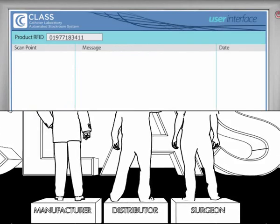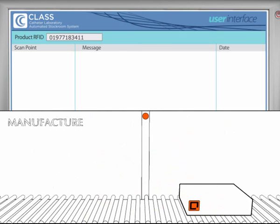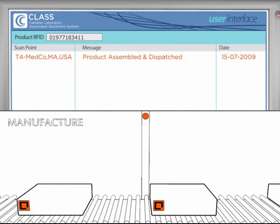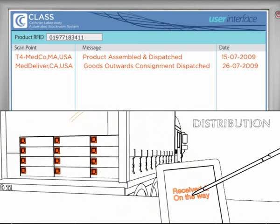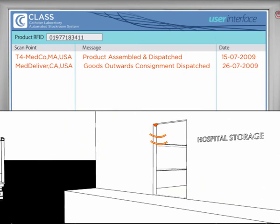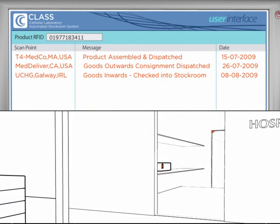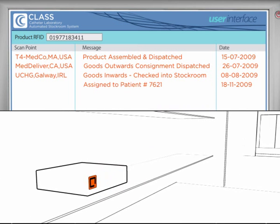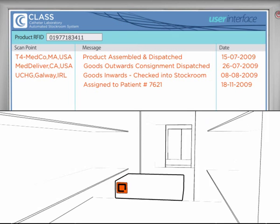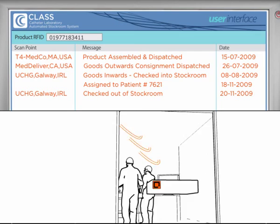CLASS gives precise information to all parties involved. A medical device leaves the manufacturer and gets RFID-tagged as it moves through to goods outwards. It is scanned when loaded onto a truck, entering the distribution network. It finally arrives at a hospital and is scanned again as it moves into the stockroom. During its life, it is assigned to a patient. The device is scanned as it leaves the stockroom, heading for surgery.